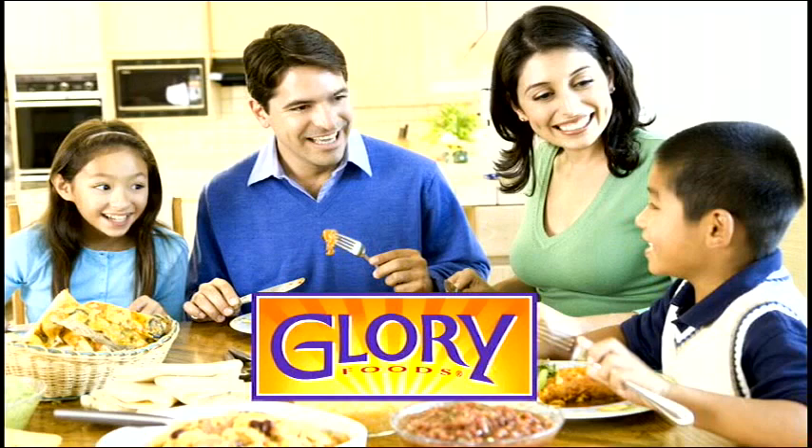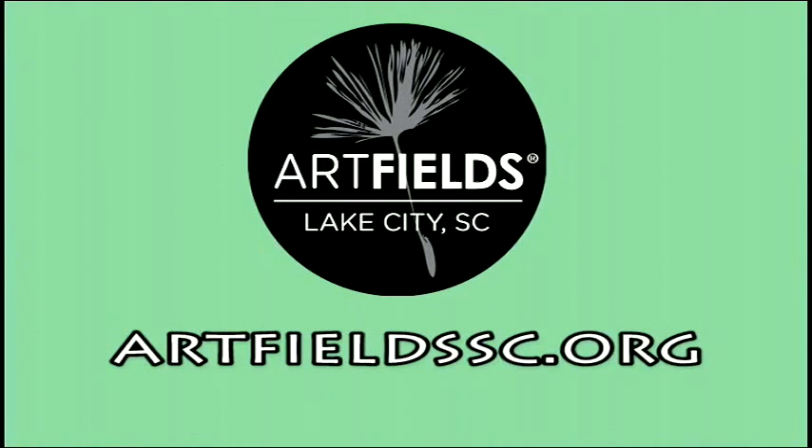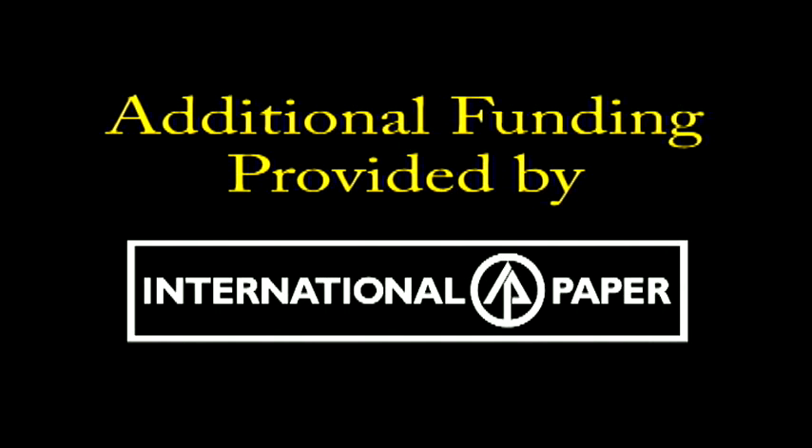FTC Diversified, a proud part of your local communities providing communication, entertainment, and security. Art Fields, a 10-day art competition in Lake City, South Carolina. Additional funding provided by International Paper.